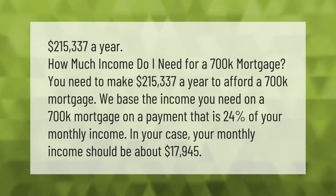How much income do I need for a $700k mortgage? You need to make $215,337 a year to afford a $700k mortgage. This is based on a payment that is 24% of your monthly income — your monthly income should be about $17,945. Thank you for watching; please subscribe and hit the bell notification.